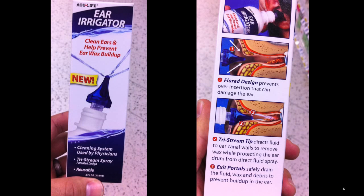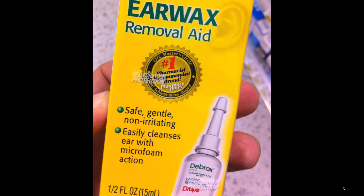Earwax removal kits are available over-the-counter at your pharmacy or drugstore. These pictures show a simple irrigation solution with a specialized tip used for irrigating the ear. It is designed to be simple and safe for you to attempt removing the wax on your own at home. Also available over-the-counter is this earwax removal medication. Use it as indicated — it is a safe and gentler alternative for mild to moderate wax buildup.